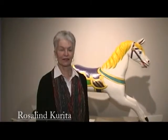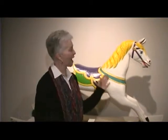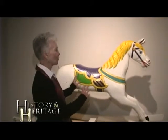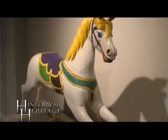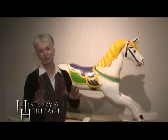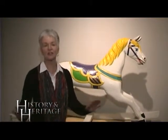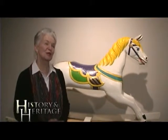I'm Roslyn Corita and today I'm at the Customs House Museum. Behind me, some of you may recognize this was Harvey's horse — this was their emblem or logo. Everything we show you today is going to be about horses, so stay with us.